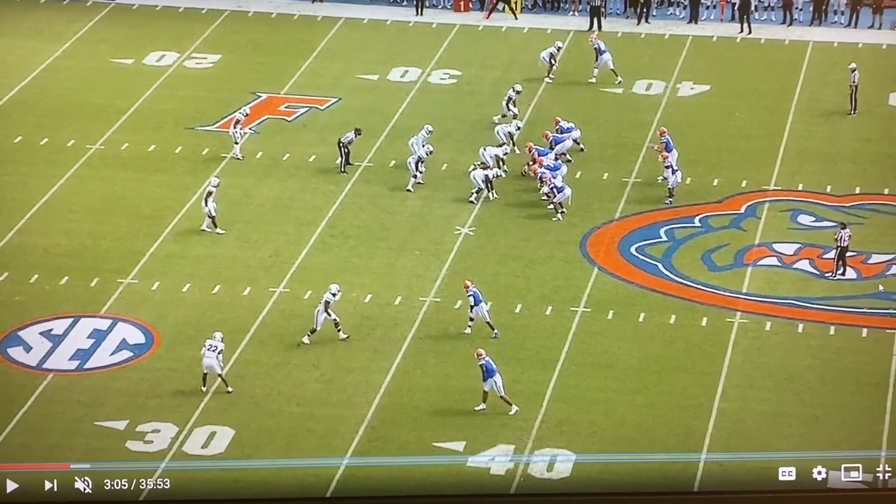Watching Florida quarterback Kyle Trask, he has been one of the most efficient and accurate quarterbacks in the country this season. He's completing over 71% of his passes through eight games. This rep was a really good example of how his ball placement and his accuracy is leading to that high completion percentage number.